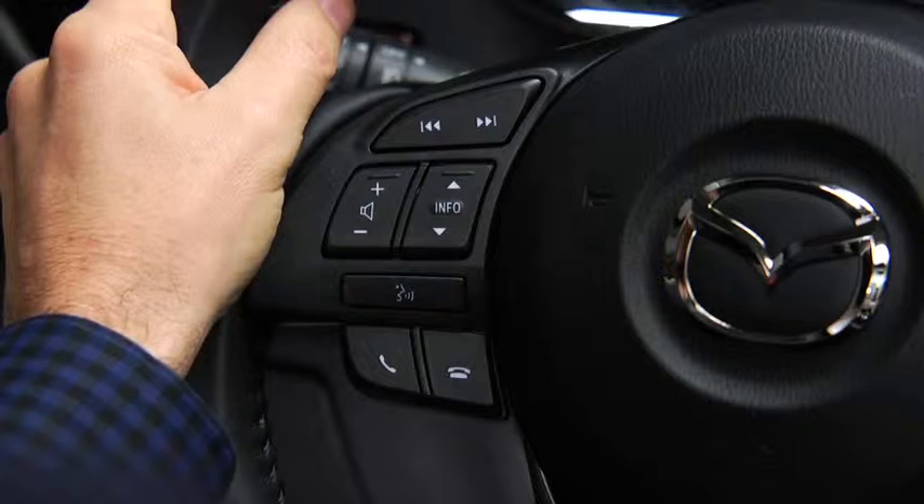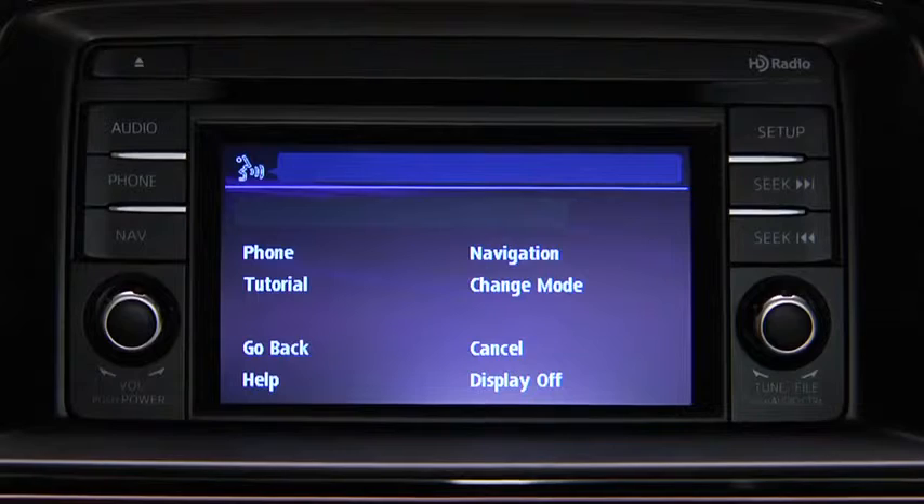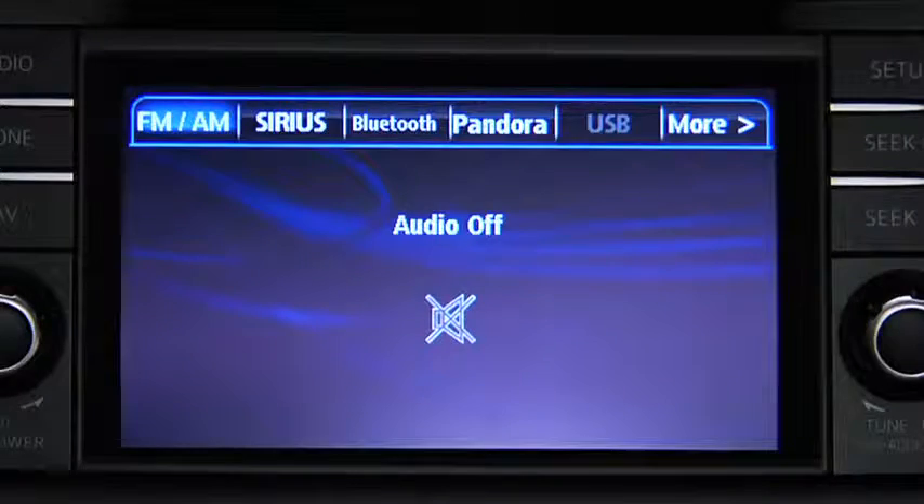To turn off the audio system, press the TALK button. After the beep, say TURN OFF AUDIO. The audio system is turned OFF.